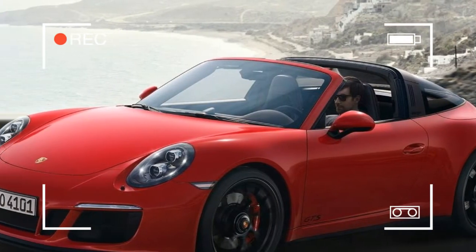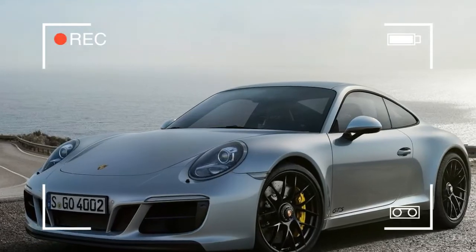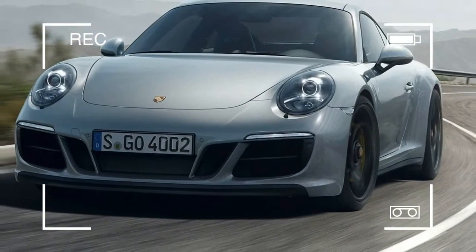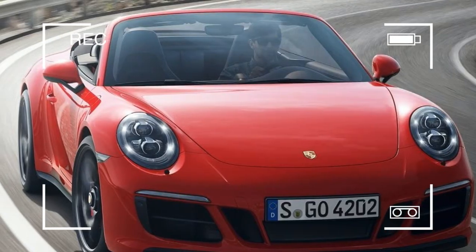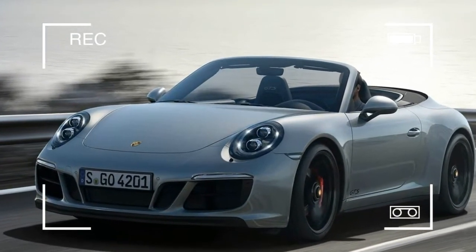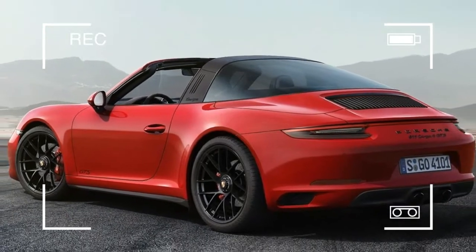Porsche has expanded the 911 product line with the GTS models. From March 2017, a total of 5 variants will be available in Germany: the 911 Carrera GTS with rear-wheel drive, the 911 Carrera 4 GTS with all-wheel drive — both available as a coupe and cabriolet — and the 911 Targa 4 GTS with all-wheel drive.